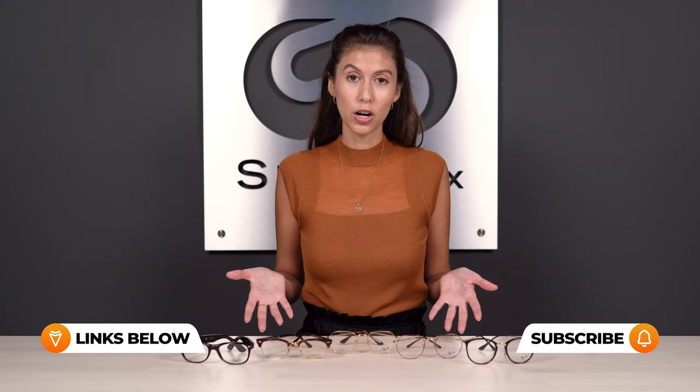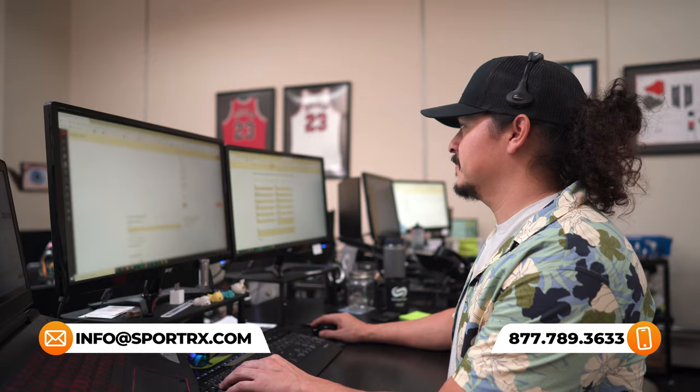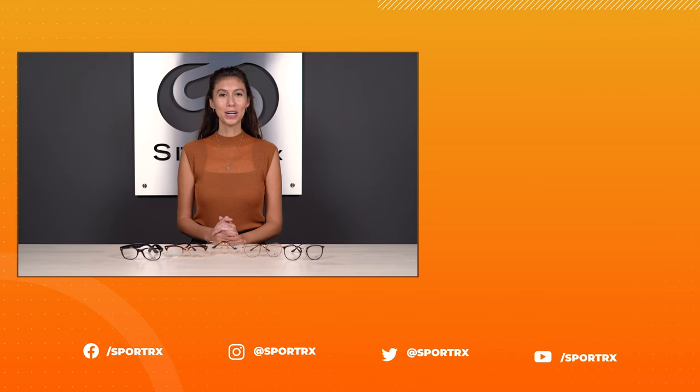Now that you've seen the frames, remember the most important piece of your eyeglasses are the prescription lenses. If you have questions about your prescription, check out our channel — we've got great videos to help you understand it. All of these frames are available with Ray-Ban authentic lenses featuring the Ray-Ban signature logo. Reach out to our team of opticians who are always happy to help. And when you shop at SportRx, you're covered by our See Better Guarantee: take 45 days with your frames, make sure you like the fit, feel, and prescription, and if they're not completely perfect, just let us know — we never charge restocking fees.